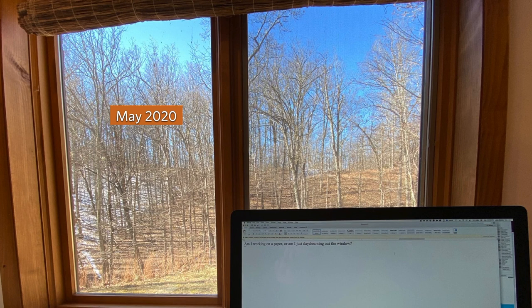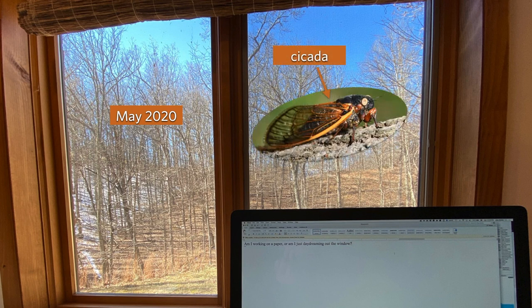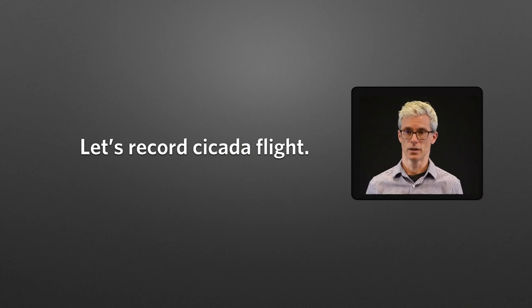It's May 2020. I'm sitting at home at my desk like everyone else, staring out the window, seeing all these cicadas flitting about, flying everywhere. I think to myself, should I really just be sitting here watching my hair grow, or should I do something useful? So I decided to actually record the cicadas in flight.